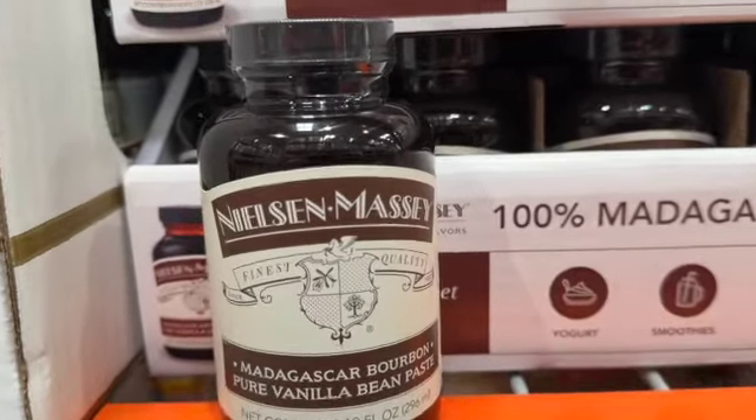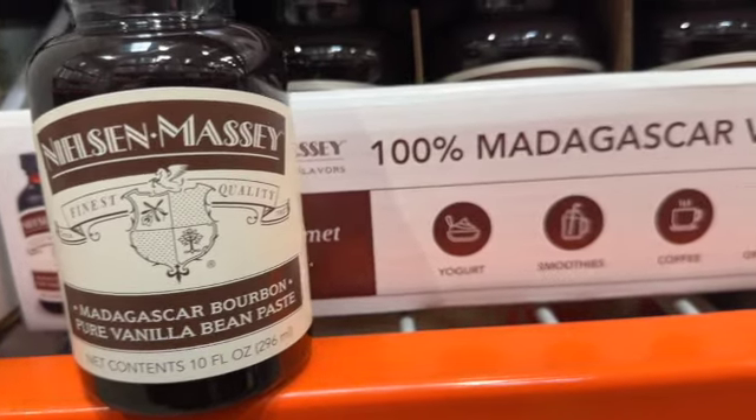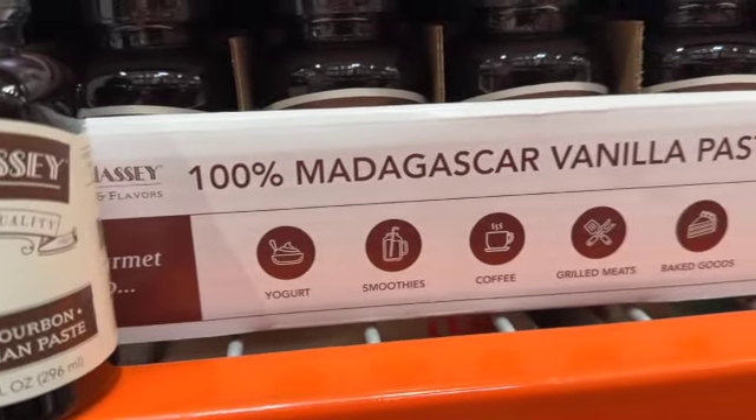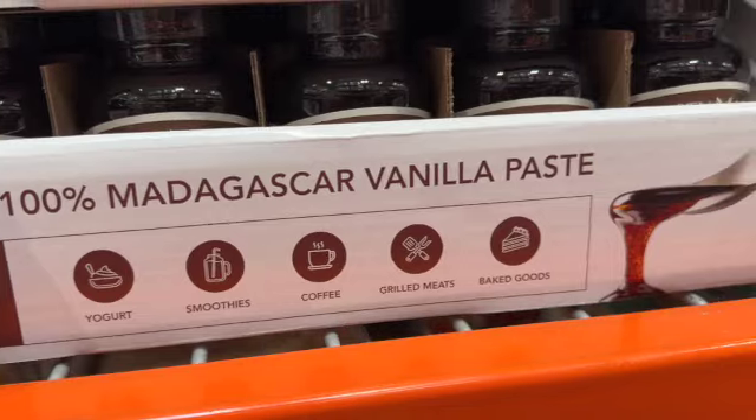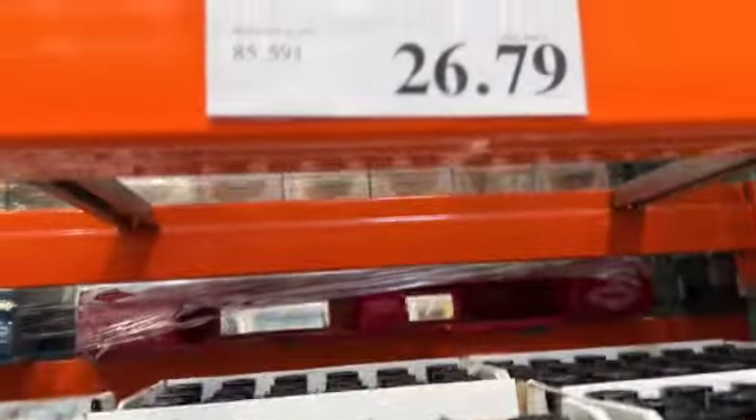10-ounce Nielsen Massey Vanilla Bean Paste. Adds gourmet flavor to yogurt, smoothies, coffee, grilled meats, and baked goods. $26.79.